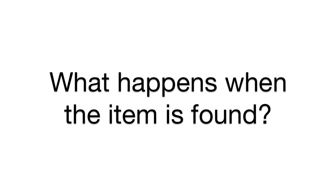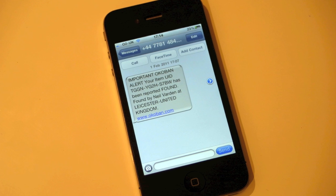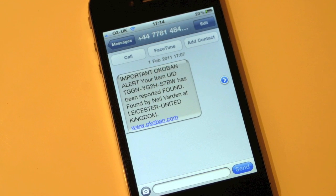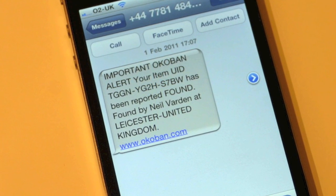If your protected item is found, the finder simply enters the identifier on the tracker into the Okobarn website. You will receive email and SMS notification informing you that your luggage has been found so you can recover it.